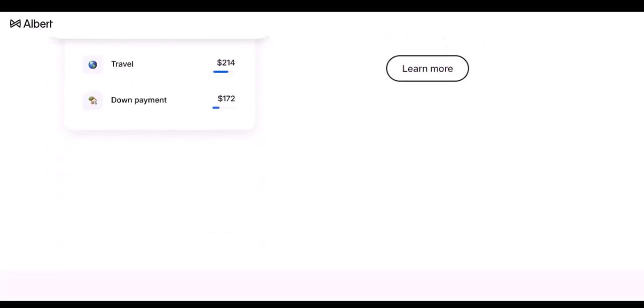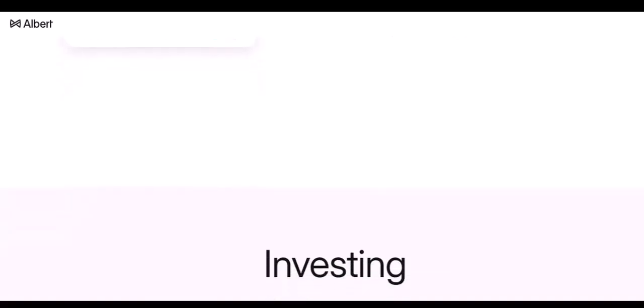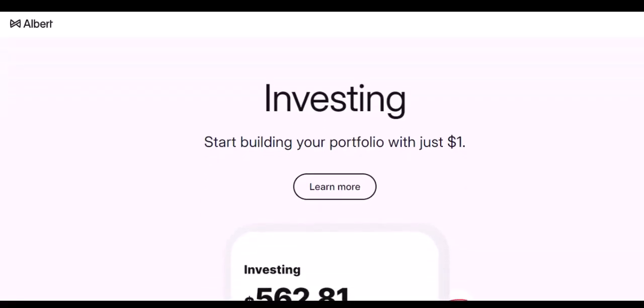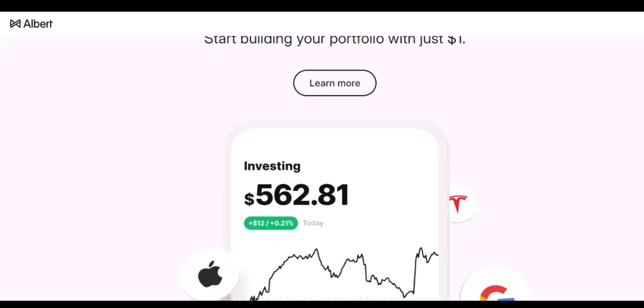The final takeaway. While limitations exist, understanding why Albert might restrict withdrawals can help you plan accordingly. Remember, Albert prioritizes smart spending practices. If you need frequent cash access, explore other banking options alongside Albert's budgeting features. Thanks for watching, and until next time.